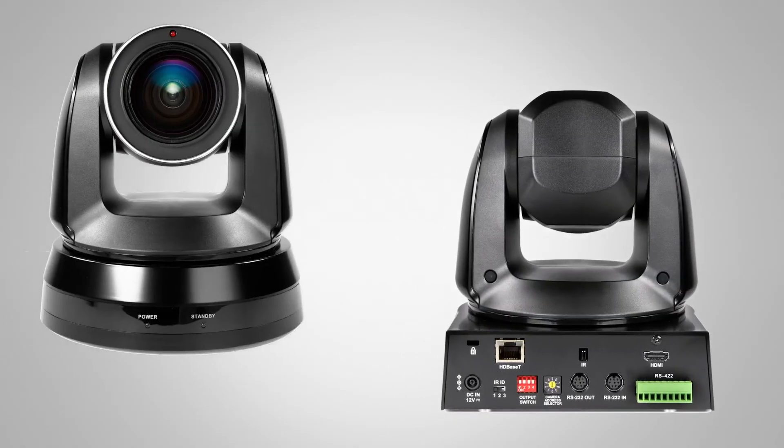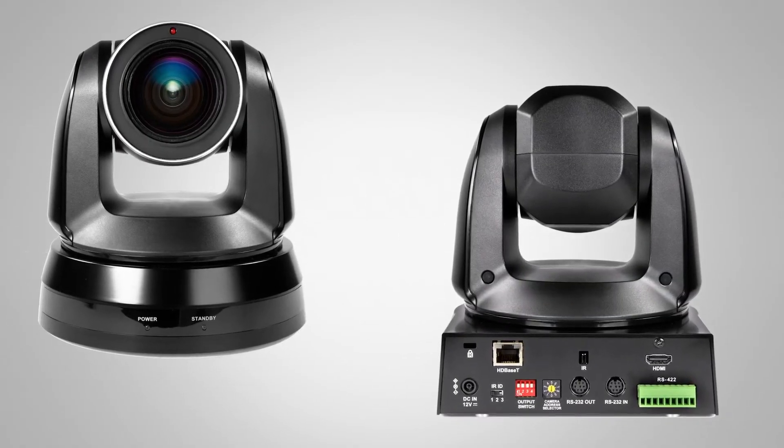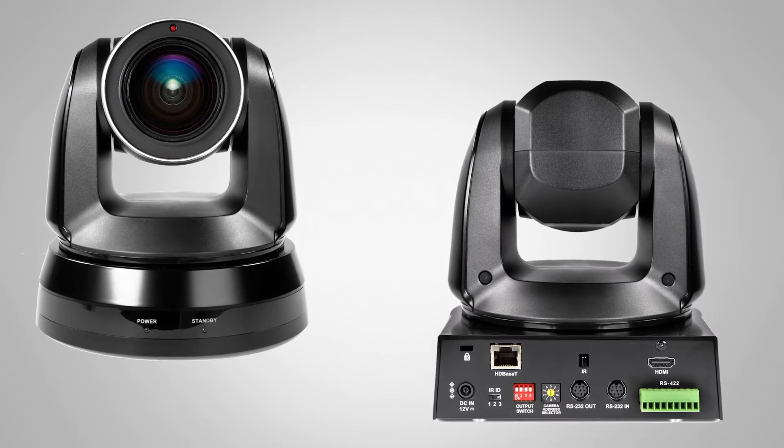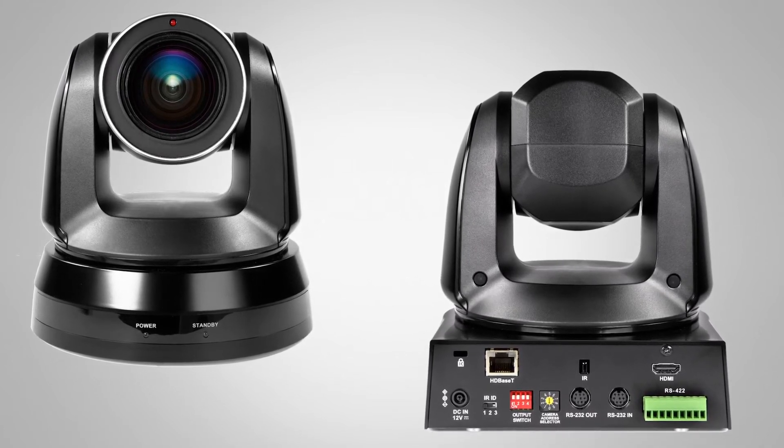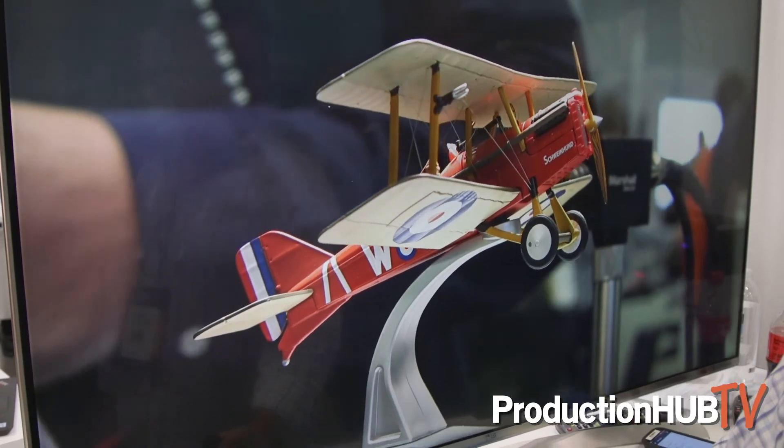One other camera we're showcasing here is the CV612 4K camera, which is UHD resolution all the way up to 30 frames per second or 29.97. As you can see, it's a crystal clear UHD image with HDMI and HD-SDI output capability.